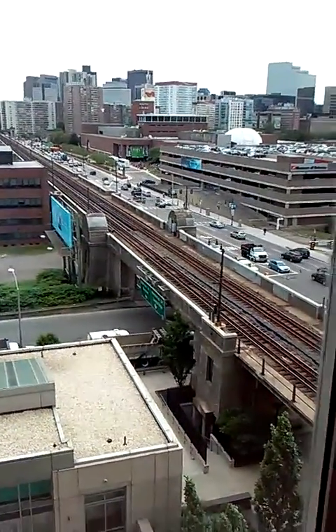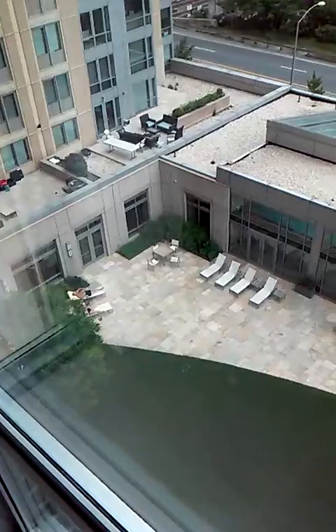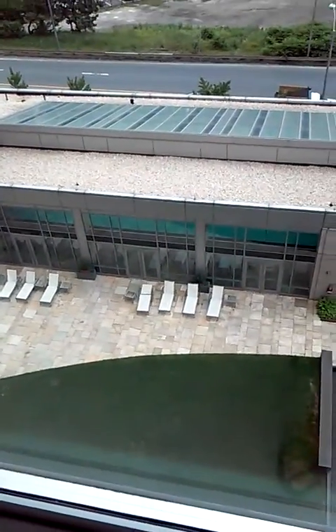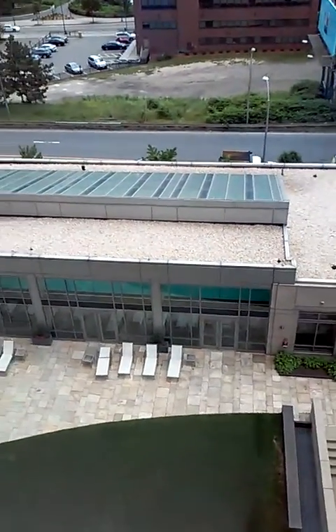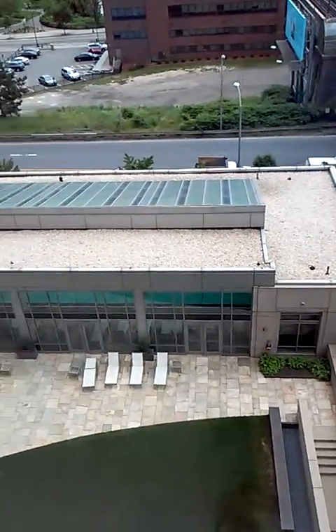Let's see what else I can show you out here. Just down there — there's a courtyard that's common use. As you can see there are lawn chairs and everything for residents, and down there I'll show you quickly later, but there's a pool here indoors, which is very nice.